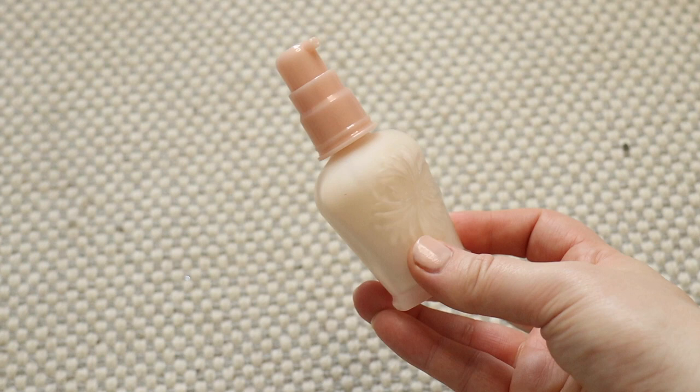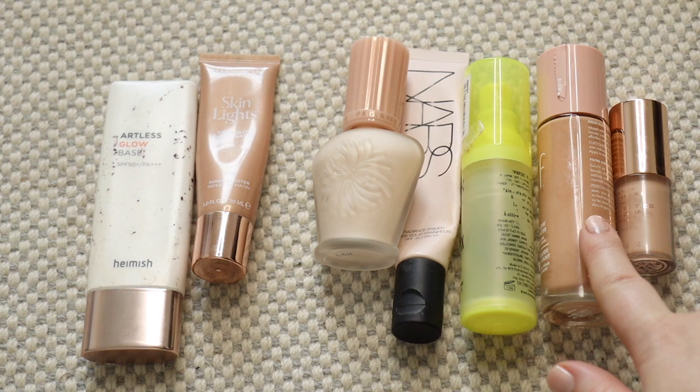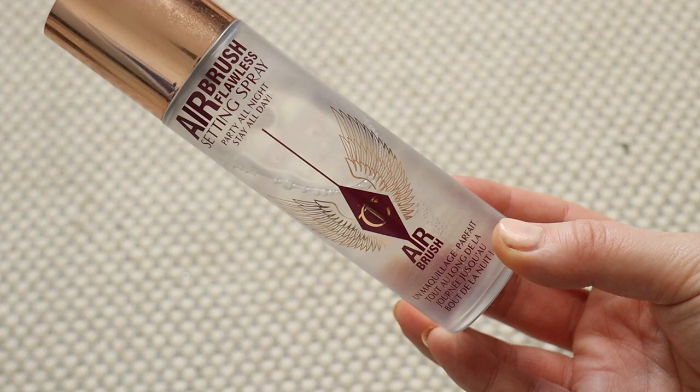So that is primers — I am keeping five and throwing away these two on the end. I only have the one setting spray, my Charlotte Tilbury Airbrush, so this isn't going to be going anywhere.